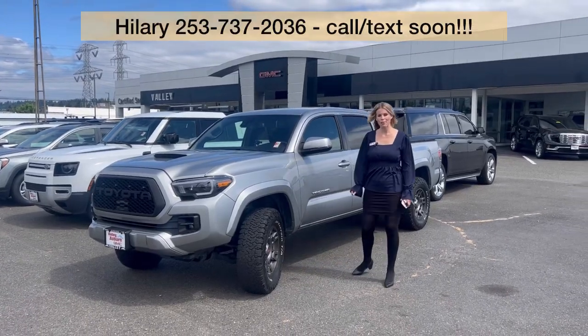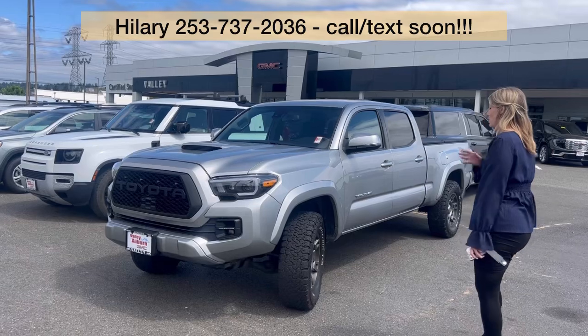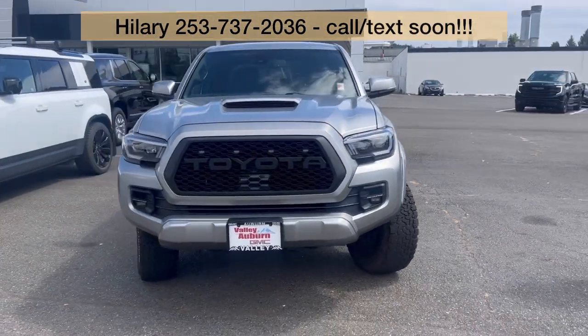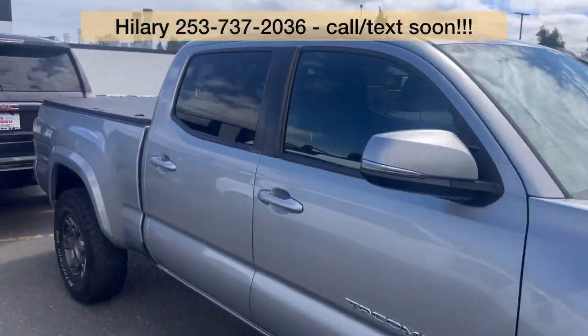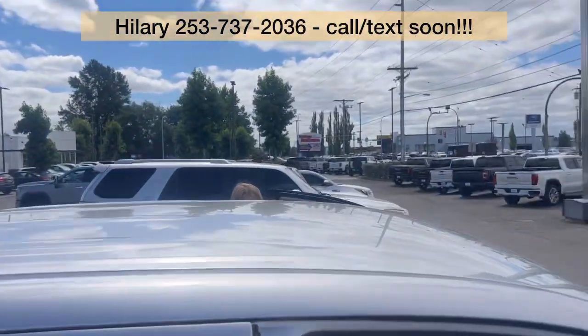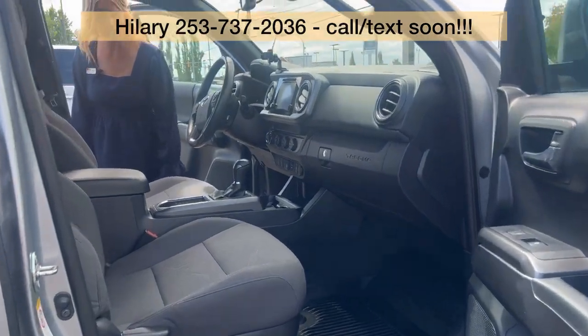Hillary here at Valley GMC in Auburn, and I'm so excited that you are interested in this 2019 Toyota Tacoma. It is a TRD in silver, four-wheel drive. It has about 72,000 miles on it and it's in good condition on the interior and the exterior.